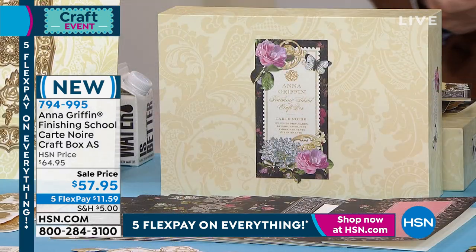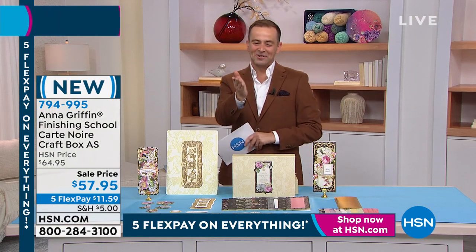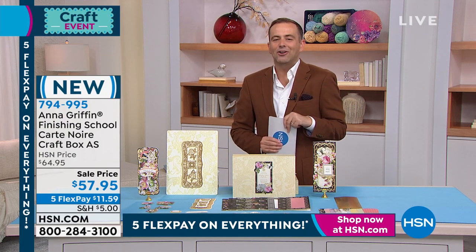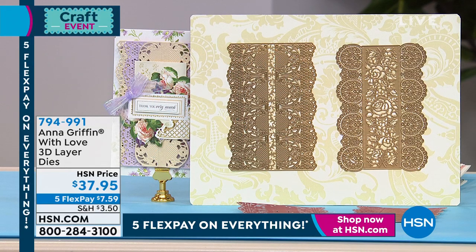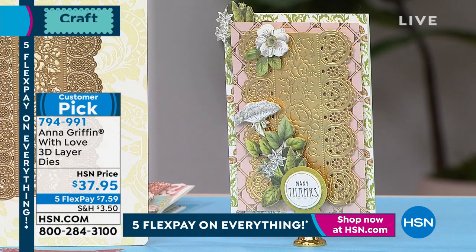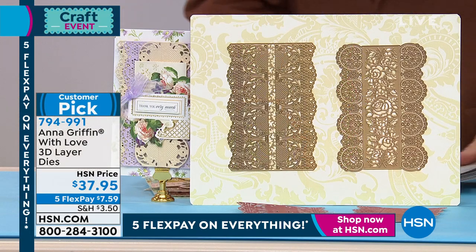Thank you for your orders. They're telling me we've got to wrap it up. Don't hang up — we're going to make sure that there is a set for you. Congratulations, I hope you enjoy it. Let's make 2022 a year of happiness and fun. Let's indulge in your Anna Griffin exciting new projects and let's enjoy some special pricing. Next up — more brand new, if you can handle it — With Love 3D Dies. Two 3D dies, With Love. $37.95, five flexible payments of $7.59.